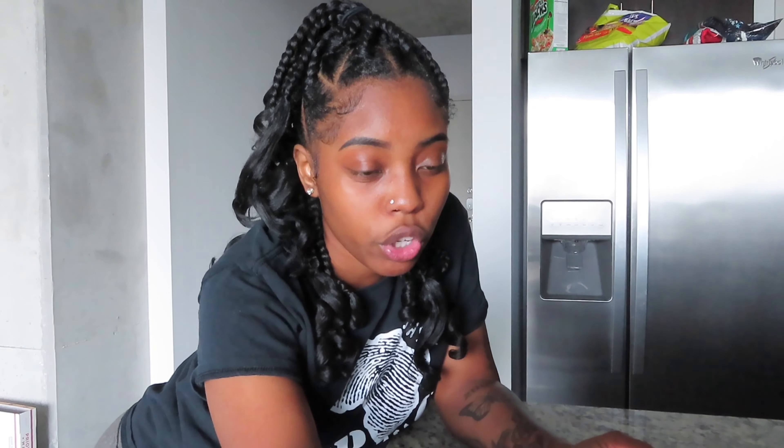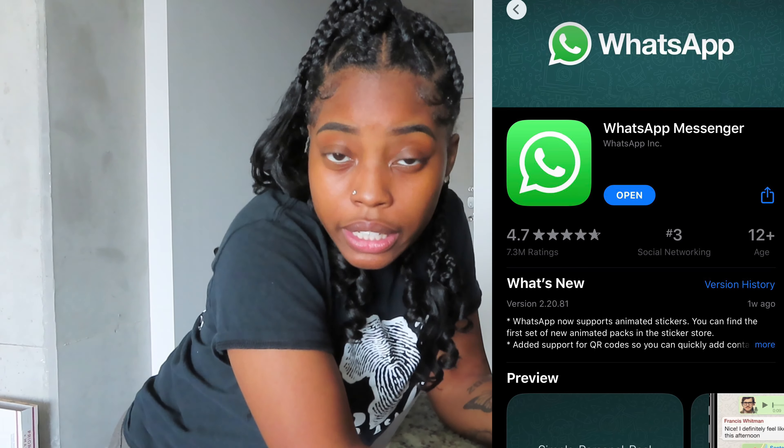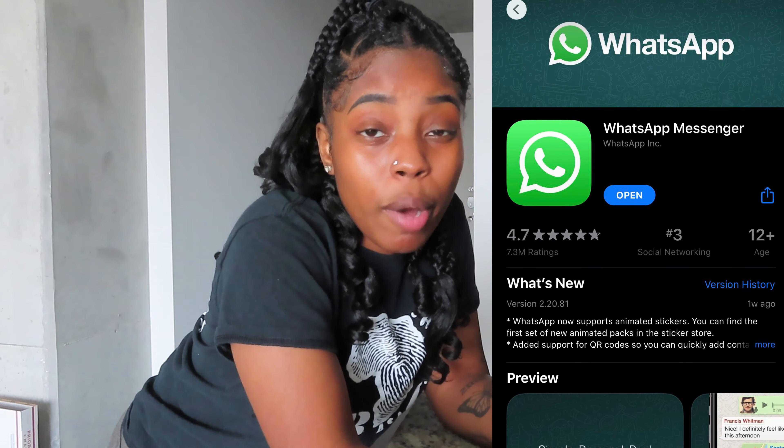Just follow my boutique on Instagram and check out the website. Don't forget the sale ends Wednesday the 12th — I think it may end in the morning or at night on Wednesday the 12th, or before Wednesday the 12th, because I'm honestly not even sure.